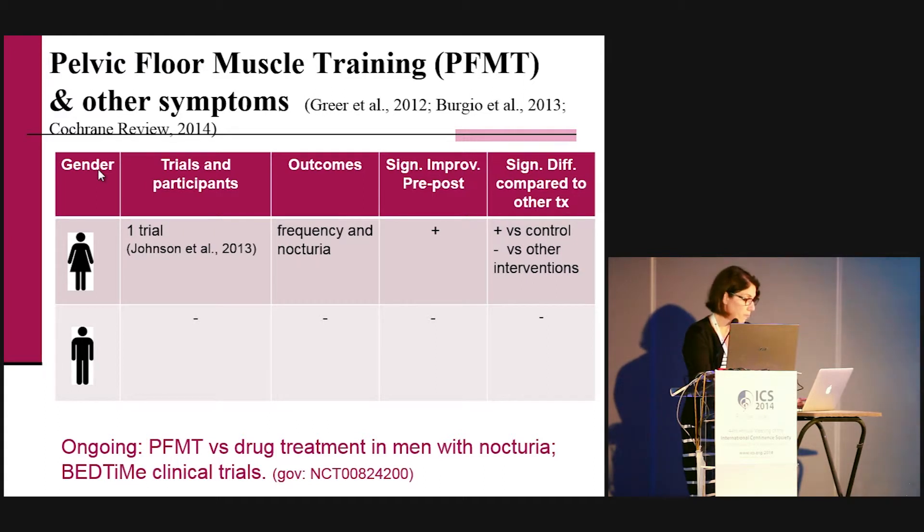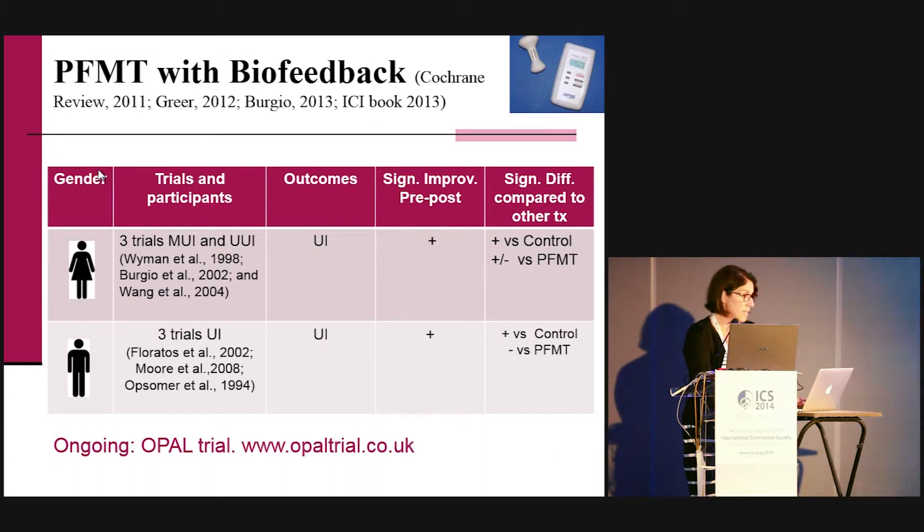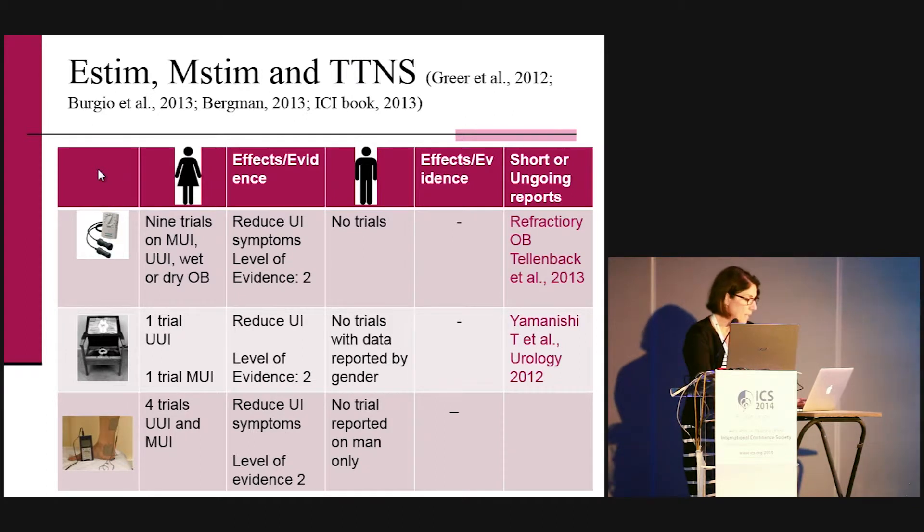Another intervention is pelvic floor with biofeedback. Three trials in women and three in men seem to show pelvic floor muscle training is better than control. However, in women the trials don't agree on whether pelvic floor plus biofeedback is better than pelvic floor alone. The OPAL trial is ongoing and will answer that question in mixed urinary incontinent women. For electrical stimulation, magnetic stimulation, and transcutaneous tibial nerve stimulation, study size and quality only permit level two evidence, so more high-quality trials are needed.